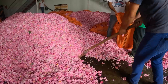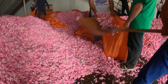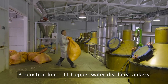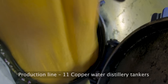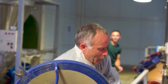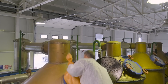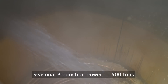Imagine a bustling production line at Le Cech Farm and Distillery with 11 copper water distillery tankers working their magic. Those tankers are busy being filled up with the finest rose buds you can imagine. Our team carefully fills bags with these precious rose buds and then it's off to the tankers they go — a sight to behold, seeing those tankers brimming with the essence of our beautiful roses.